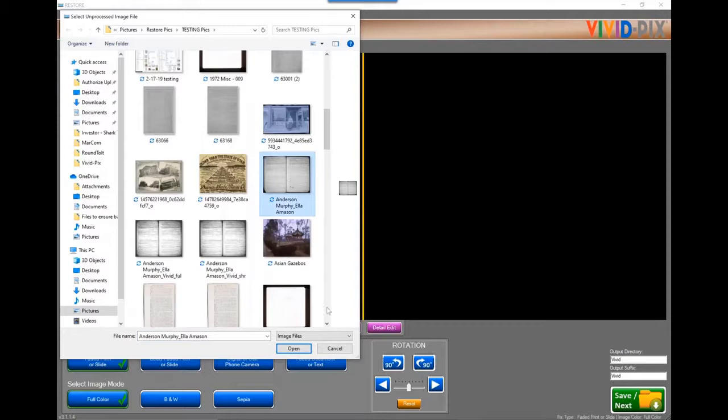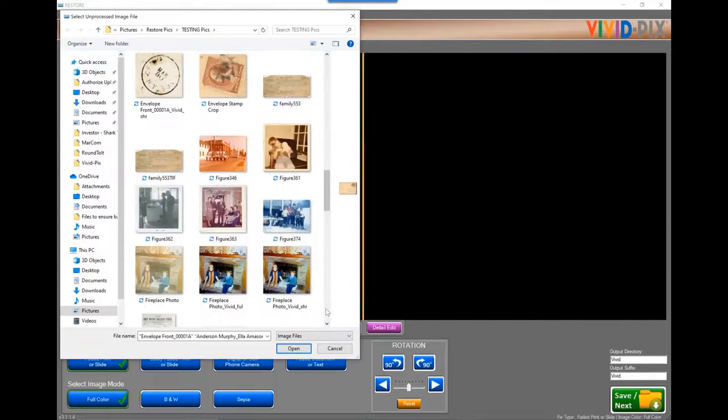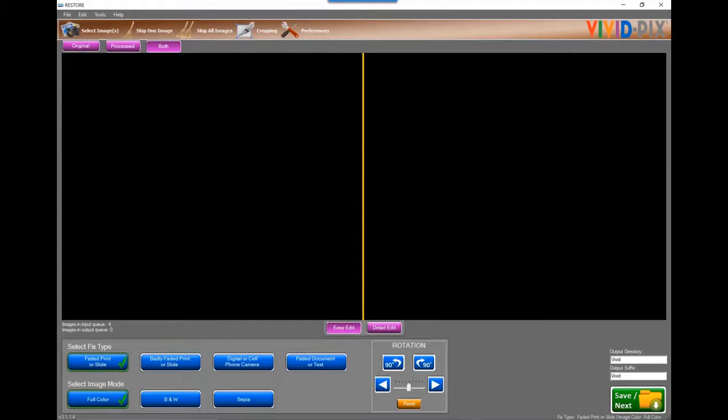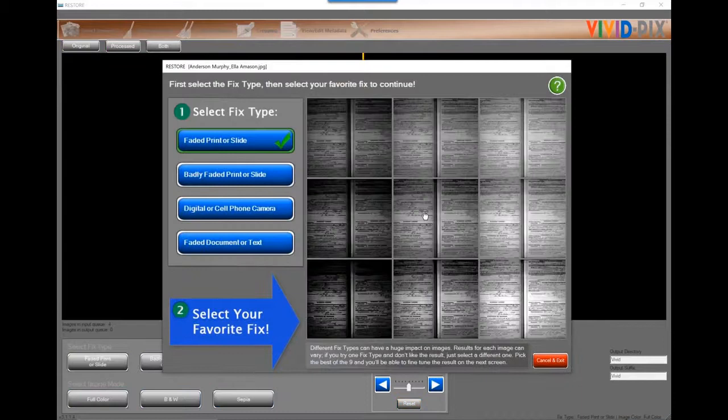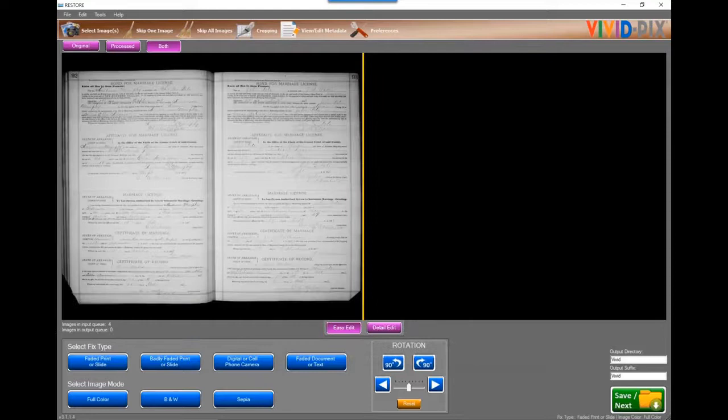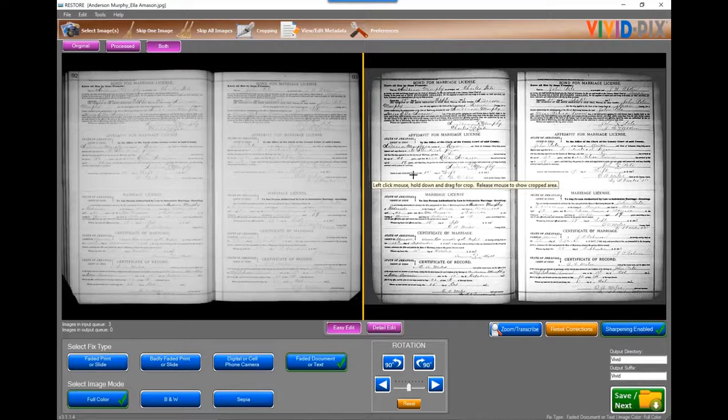I'm going to select a few images — that record, an old envelope, a picture of me, and an old black and white. I was holding down the control key to select more than one image. Here's where we give you the 9-up screen. The software is identifying that the center image is best. Everyone sees lightness and contrast differently — more contrast and less light in the bottom left, less contrast and more light in the top right. As this is a document, I'll click the faded document algorithm, and with one click, we've been able to clean it up quite nicely.